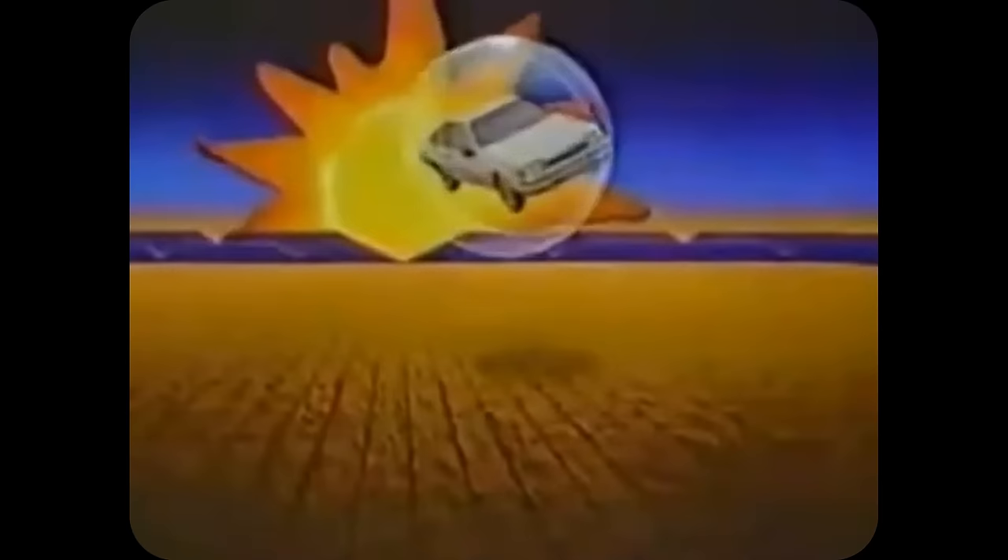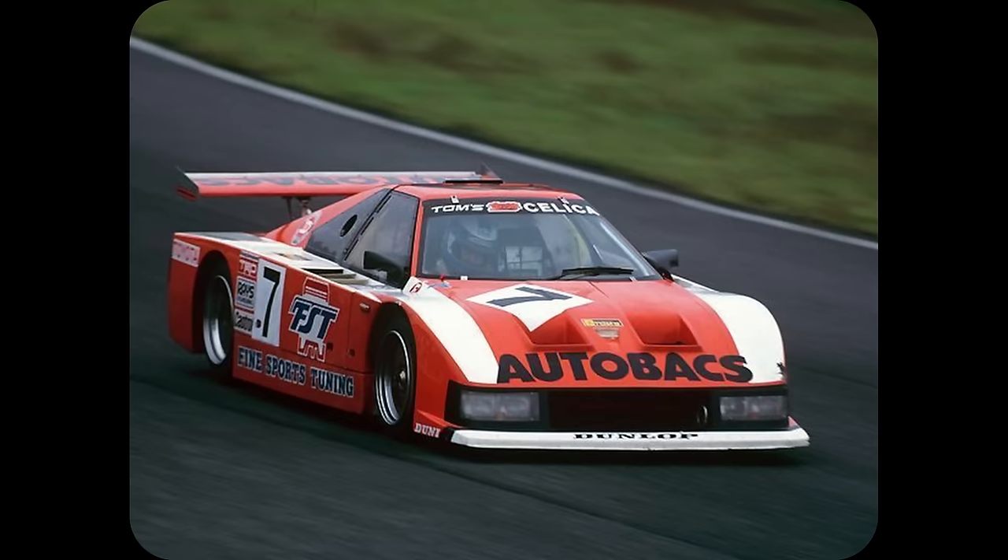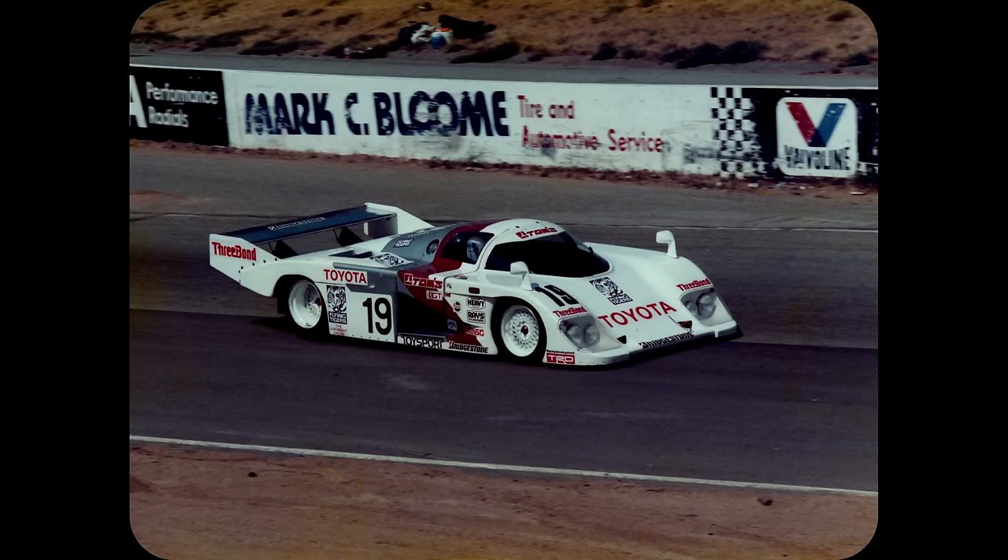In the early 1980s, TOMS, in partnership with Toyota, had experimented with modifying a road-going Celica for competition in the 1983 All Japan Sports Prototype Championship, fielding the 82C and 83C in rounds 1 and 3 respectively. Achieving a single podium in the opening round, but this was little more than a proof of concept.